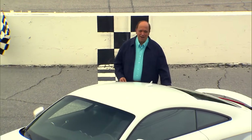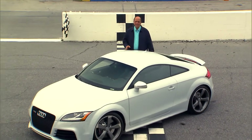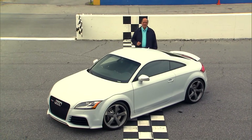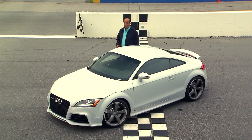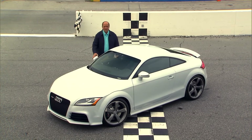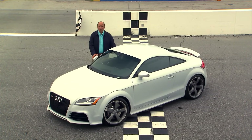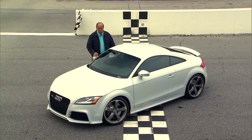As the Rodney Dangerfield of cars, the Audi TT never seems to get any respect. Despite packing a decent amount of performance under its squash, beetle-looking skin, for many it's just too cute to be taken seriously. Well, while the looks haven't changed that much, Audi's latest TT — this RS — packs a smokin' 360 horsepower and a racetrack-worthy suspension. So let's see if that's enough for the TT to get its proper due.